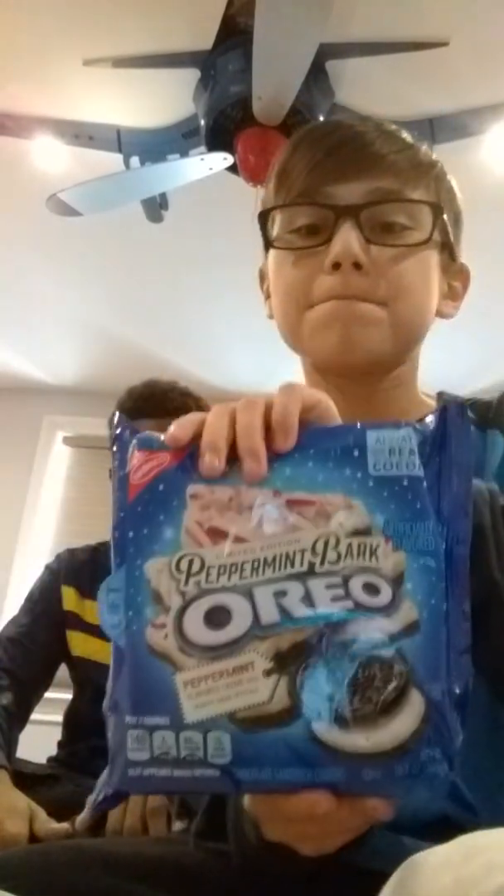So it's an Oreo taste test, and I got it early this morning at the store. Peppermint Bark Oreo — yep, brand new. You got a brand new Peppermint Bark.